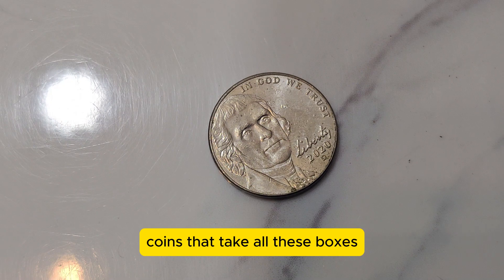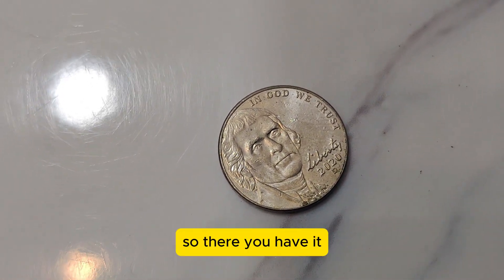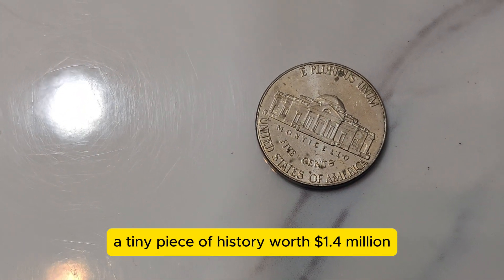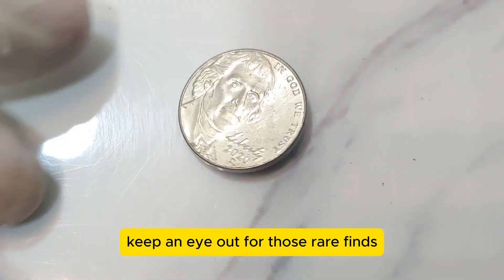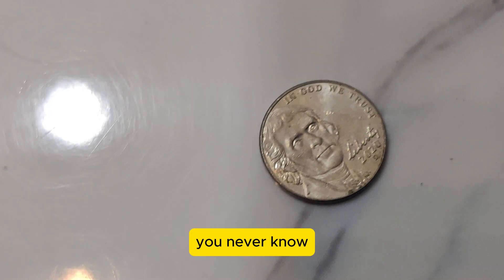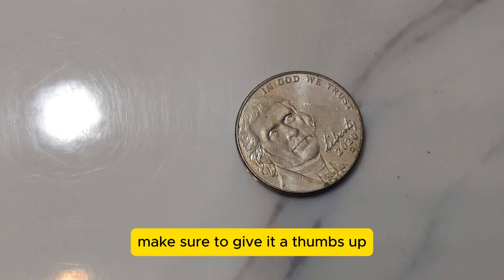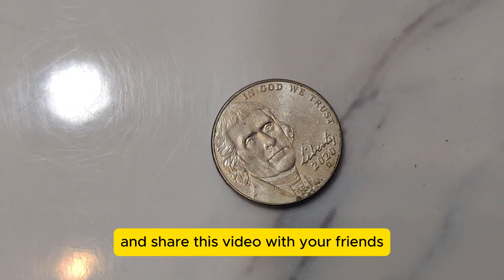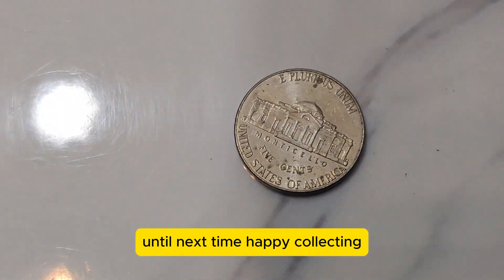Rare coins like this one are often seen as valuable investments, with their prices appreciating over time. Its value comes down to a combination of factors: its rarity, the demand among collectors, its condition, and the historical significance of the Jefferson Nickel series. The 2020 D Jefferson Nickel — a tiny piece of history worth $1.4 million. Whether you're a seasoned collector or just starting out, keep an eye out for those rare finds. If you enjoyed this video, make sure to give it a thumbs up and subscribe for more fascinating coin stories. Until next time, happy collecting!